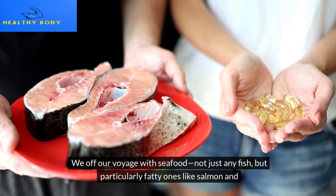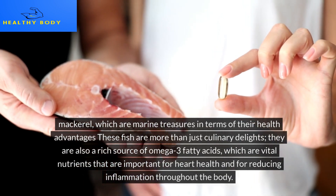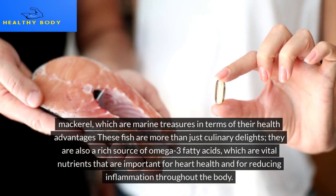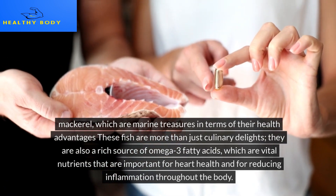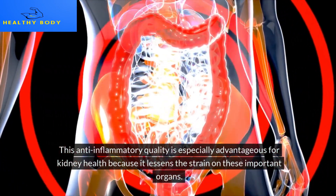Not just any fish, but particularly fatty ones like salmon and mackerel, which are marine treasures in terms of their health advantages. These fish are a rich source of omega-3 fatty acids — vital nutrients important for heart health and for reducing inflammation throughout the body. This anti-inflammatory quality is especially advantageous for kidney health because it lessens the strain on these important organs.